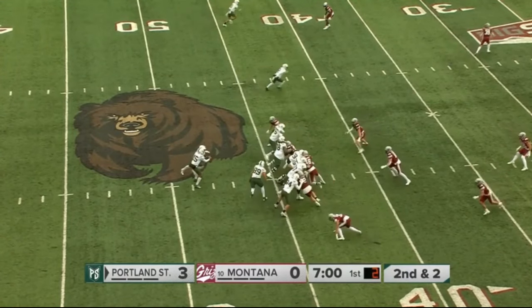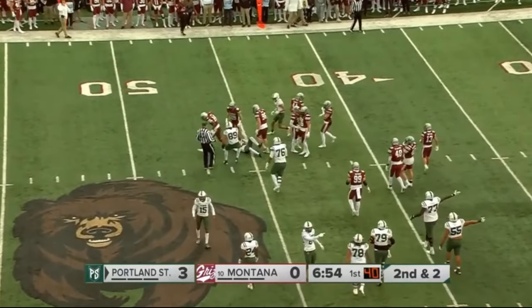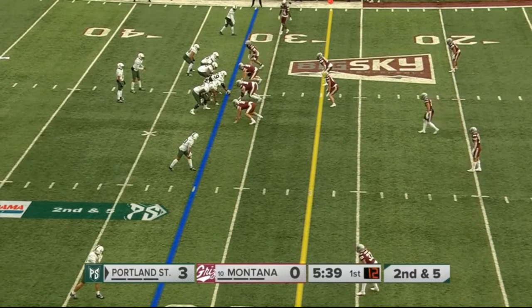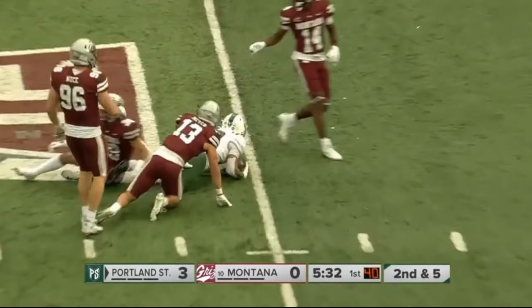A couple extra hand signals there, taking the backfield, and the pass out to Alvarez — complete, good for a first down down to the 37-yard line. Second and five as the clock ticks down to near the five-and-a-half minute mark of the first quarter. Sashire fakes the handoff, throws across the middle, and it's complete.